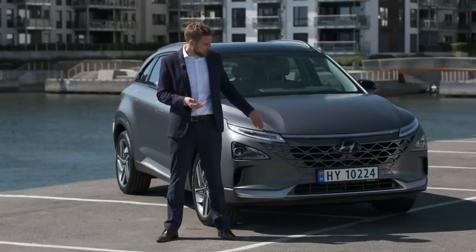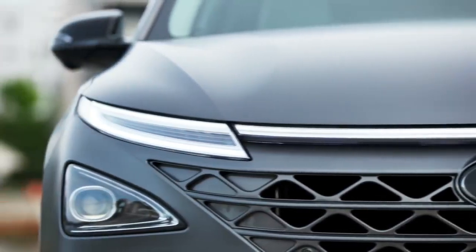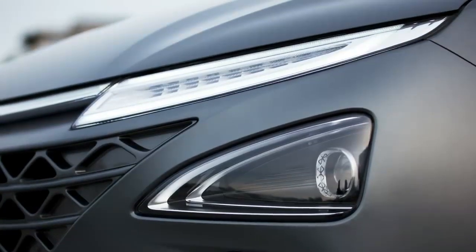For example, you have the daytime running lights here. The daytime running lights run all the way across the front of the vehicle, and this is truly unique in the full automotive sector. Then here, we've got the composite headlights, which are a Hyundai Pacific feature.